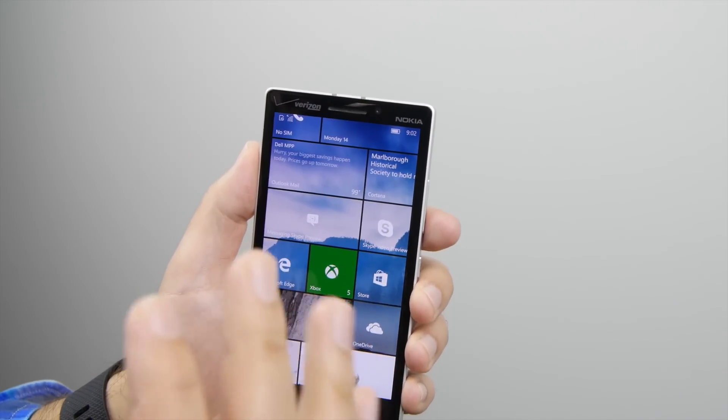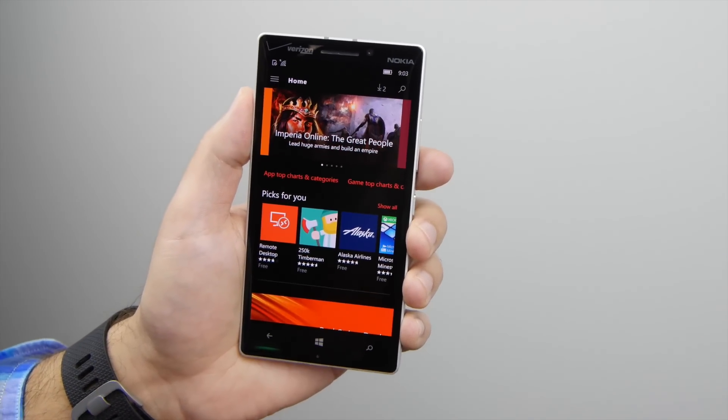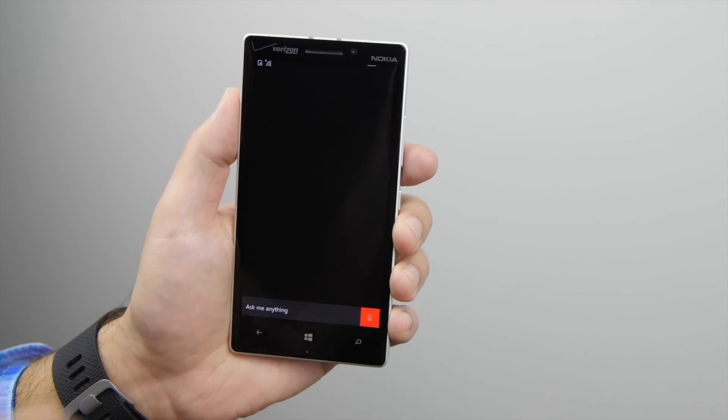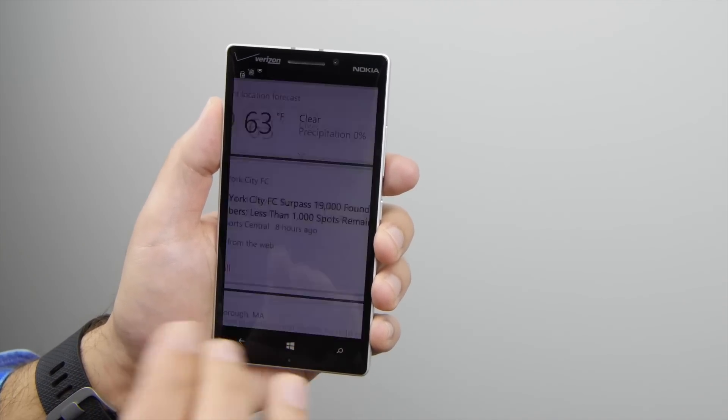So what's new? There are going to be a lot of performance improvements here. For instance, when you go to the Store, you should see things load a lot quicker. It definitely feels a lot more fluid in the way it should be, same thing when you hit Cortana. Everything just loads a lot more quickly. The animations are a little bit more smooth.